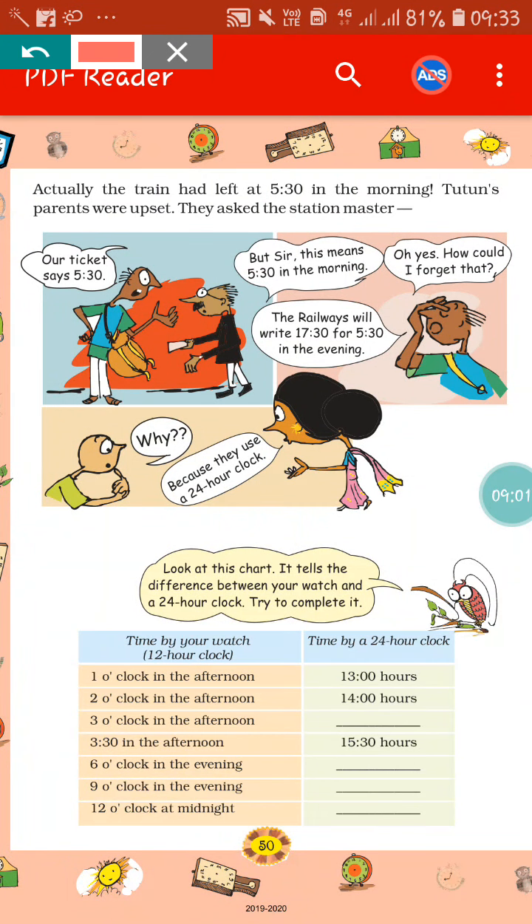If you go to this page, you can see there is a chart based on the 24-hour clock and 12-hour clock, which is very important for your exam also. The first one is 1 o'clock in the afternoon — in 12-hour clock — and if you convert it into 24-hour clock, it will become 13 hours. Similarly, 2 o'clock in the afternoon will become 14 hours, 3 o'clock in the afternoon will become 15 hours, 3:30 in the afternoon will become 15:30 hours, 6 o'clock in the evening will become 18 hours, 9 o'clock at night will become 21 hours, and 12 o'clock at midnight will become 0000 hours. Converting from 12-hour clock to 24-hour clock or vice versa — practice this very much at home.